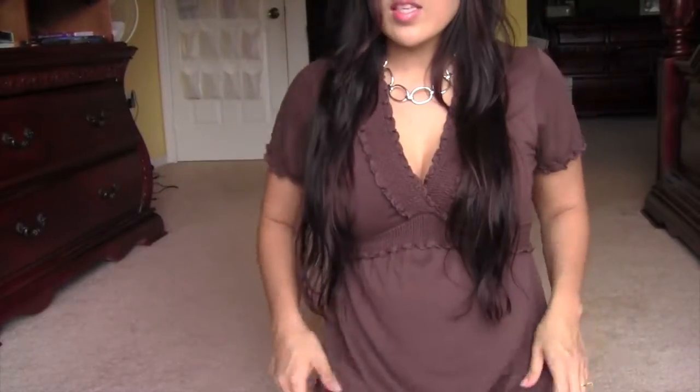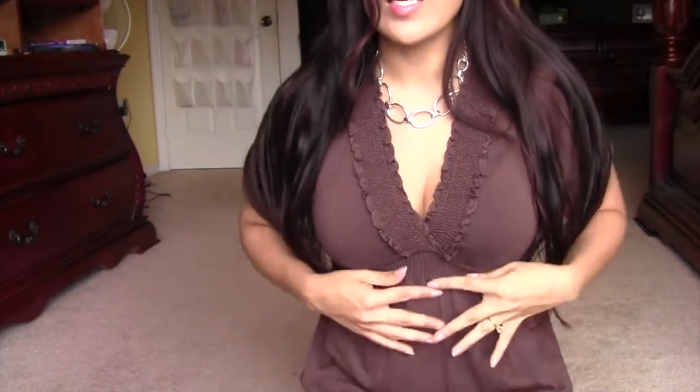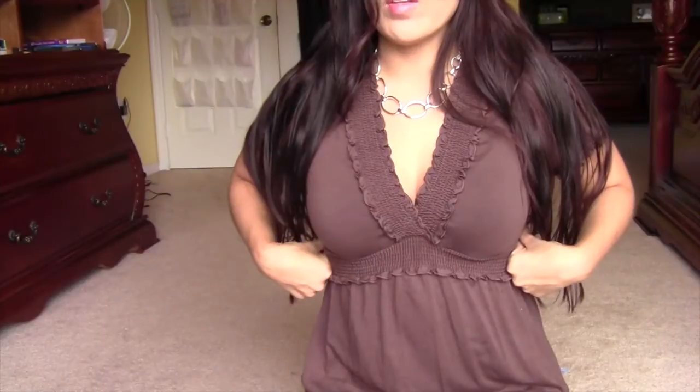I'm actually wearing one that I got from my last Twice haul — it's just a brown dress from BCBG. I think it's really cute. I love the cut on the bust here; it's really really nice. This dress was originally $197.99.